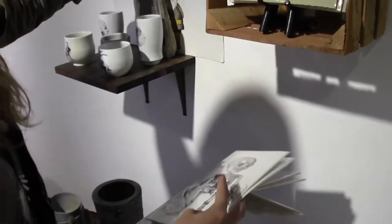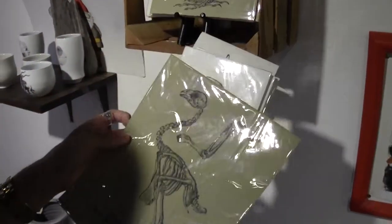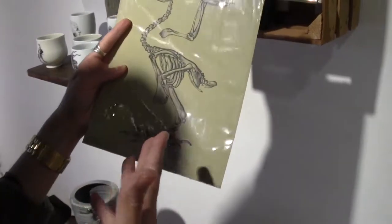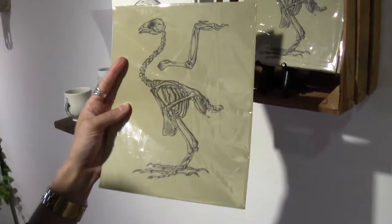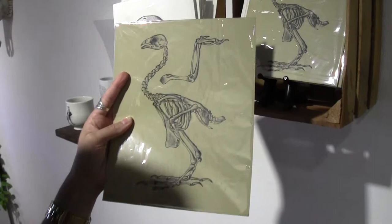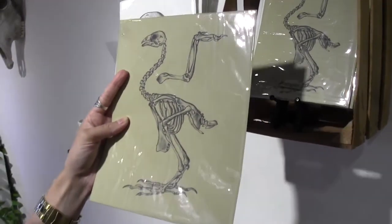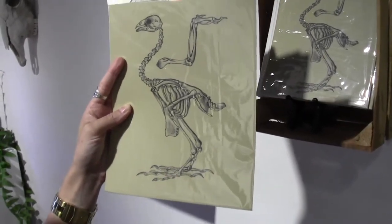Then we also have this great bird skeleton, which I've been told by multiple people in your class that it reminds them of the bird Kevin from Up. So apparently that is the skeleton of the bird that is mythical in that movie, but it's a real thing. Who knew? I told one of the students that I would name this print Kevin after that bird.